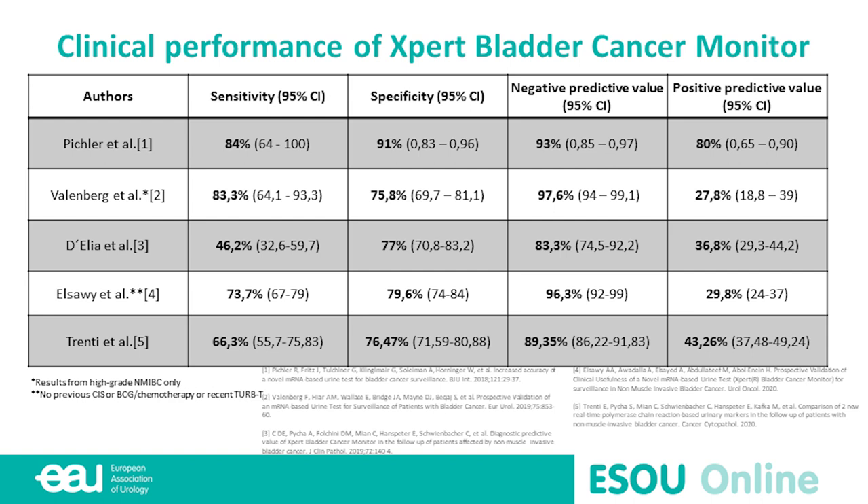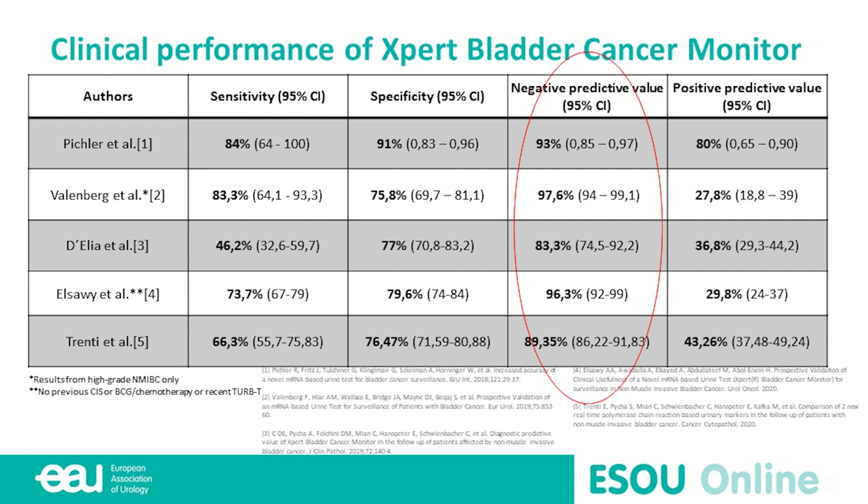The clinical performance of the Expert Bladder Cancer Monitor has been investigated in other trials with different outcomes. Focusing on trials where you can separate high-grade from low-grade tumors, particularly the study from Waldenberg, the negative predictive value was very high. This is why we chose this test — it performs much better in high-grade patients than in low-grade, and the variable results across studies reflect the variable mixture of patients.